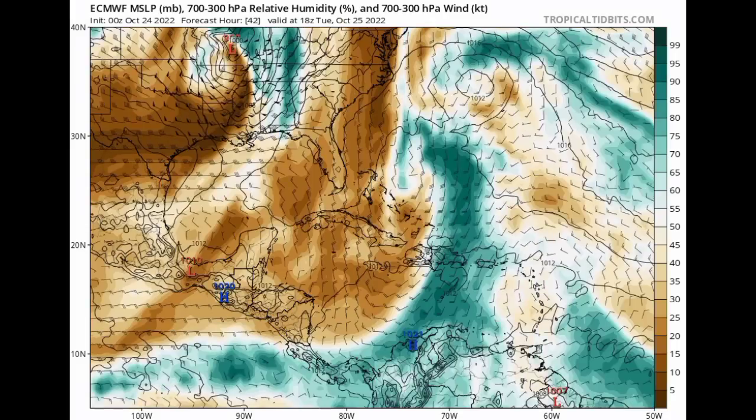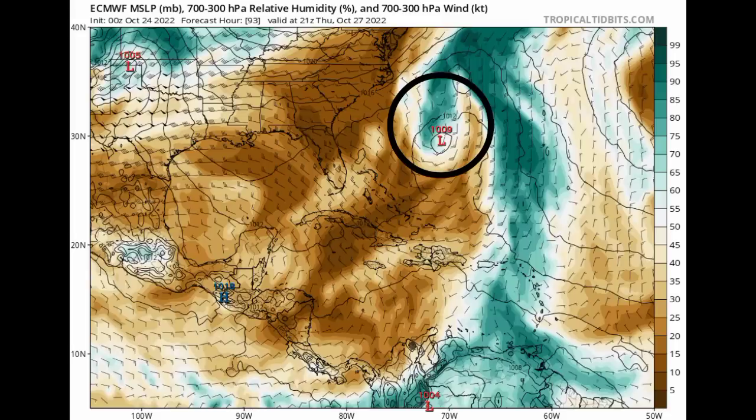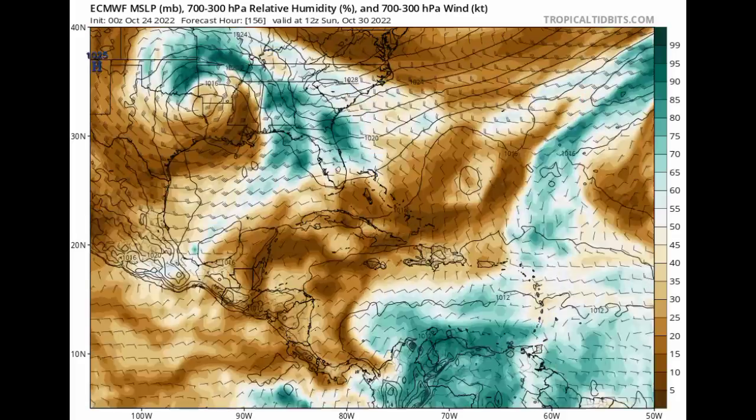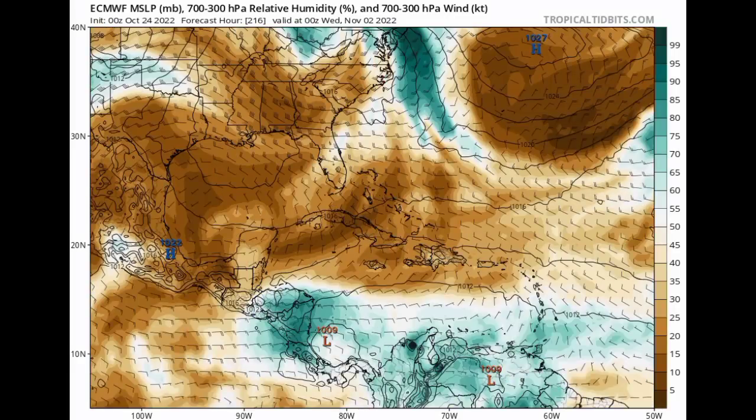Here we have the Euro model, showing a map of humidity where the teals indicate more moisture and the browns indicate drier, more stable conditions. We're seeing all that moisture associated with that possible system developing — not showing anything as strong as the GFS. As for the Caribbean, we're seeing increased moisture, but the isobars aren't really coming together at this point. We do see a low pressure area headed towards Nicaragua, not well organized, but that could be hints of something. That said, this is just the operational model.